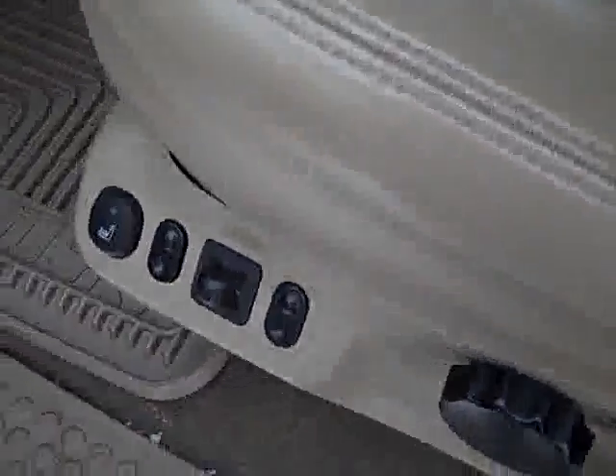Inside you get the limited package which gives you the dual power heated tan leather seats. The seats are very clean — no rips, no tears. The carpeting is very clean as well.